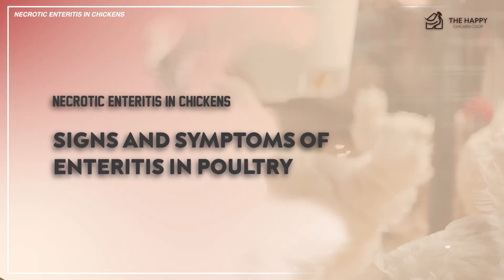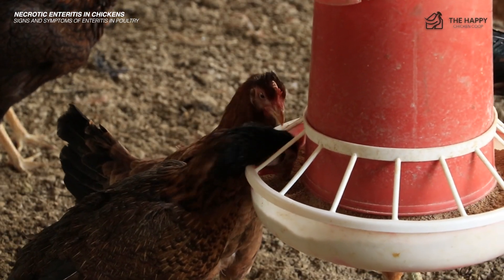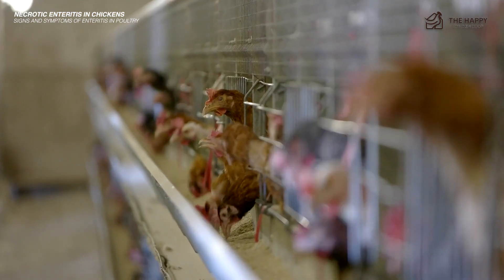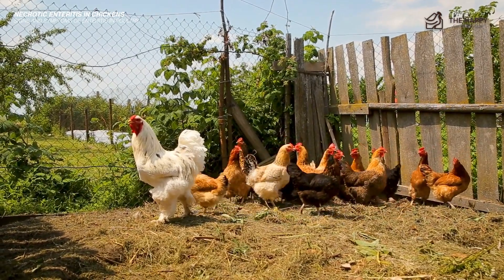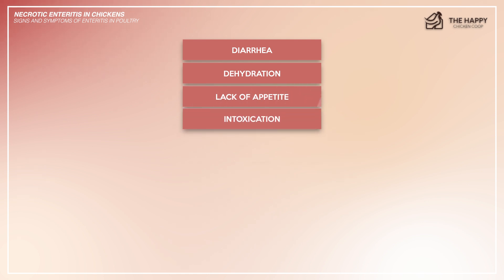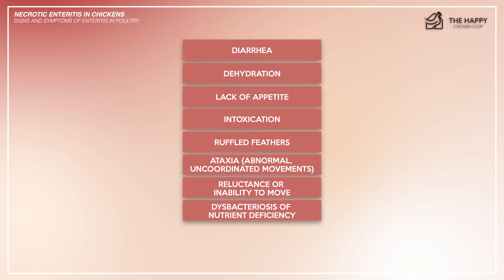Now let's talk about signs and symptoms. Severity varies: for mild cases, your chicken may experience decreased weight and increased food conversion. For acute, severe cases, death can occur within hours of onset, and you may lose up to 30% of an untreated flock. Common symptoms include diarrhea, dehydration, lack of appetite, intoxication, ruffled feathers, ataxia (abnormal or uncoordinated movements), reluctance or inability to move, dysbacteriosis or nutrient deficiency, and loss of life.